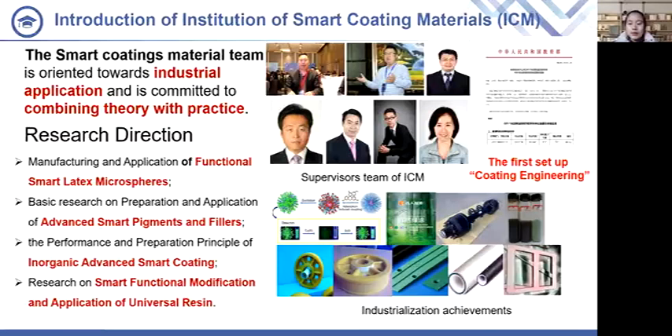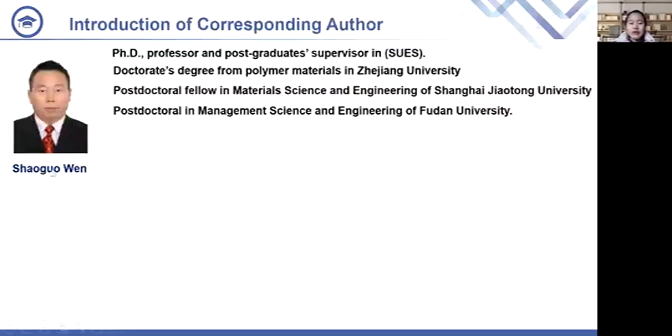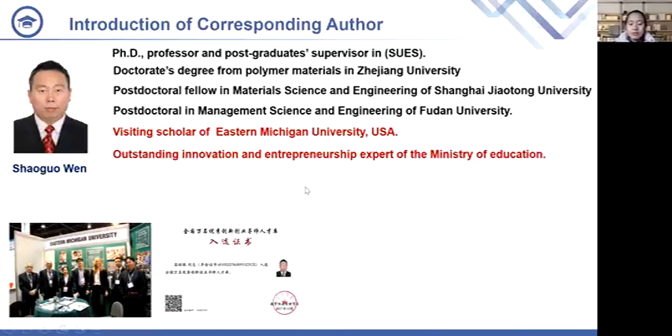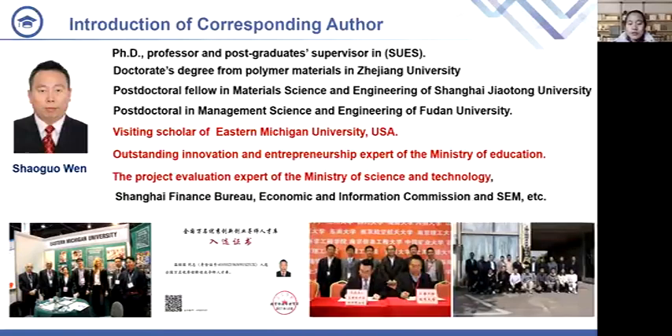Next, I will introduce my tutor, Professor Wen. He holds a doctorate in Material Science and Engineering from Shanghai Jiao Tong University and Management Science and Engineering from Fudan University. He is also a visiting scholar at an American university, and was selected as one of the National Talent Outstanding Innovation and Entrepreneurship Mentors. He participated in project review as an expert and served as a senior consultant for enterprise development.